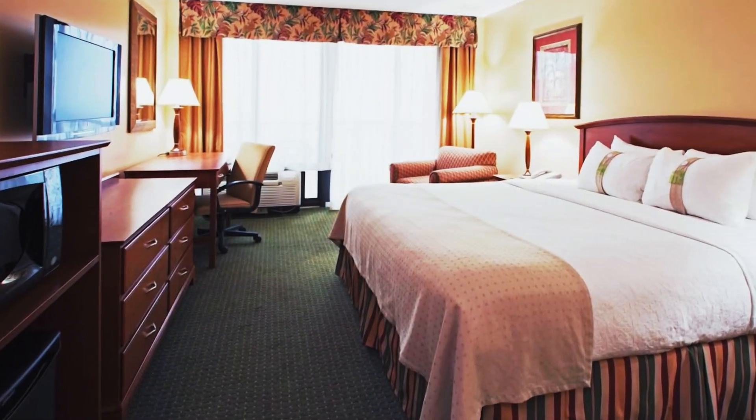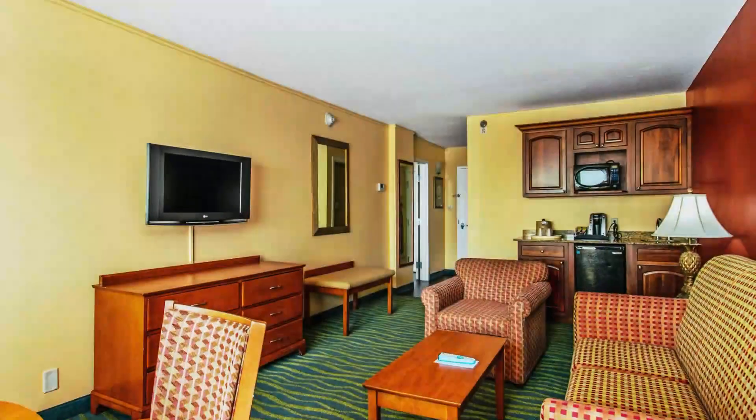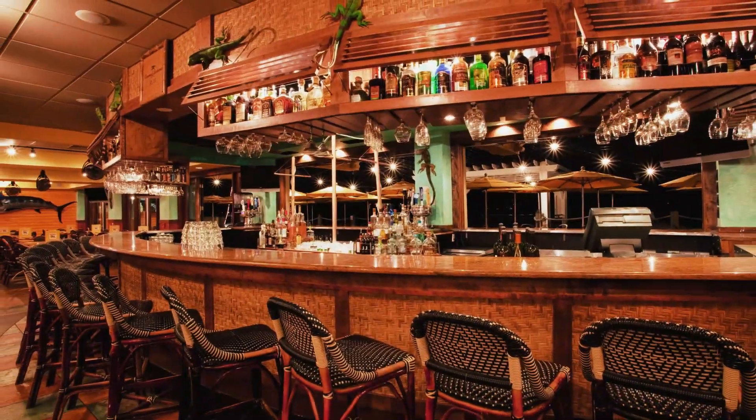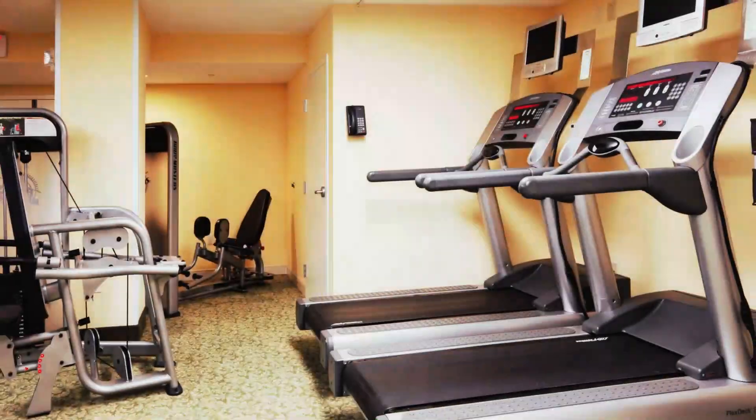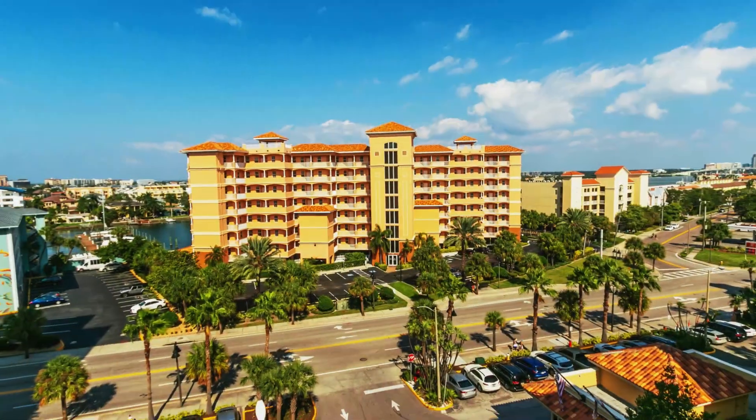Kids 19 and under stay free with an adult. Suites add separate living spaces and kitchenettes. Amenities include an on-site waterfront seafood restaurant, where kids 11 and under eat free, a heated pool, and a fitness center. Parking is available.